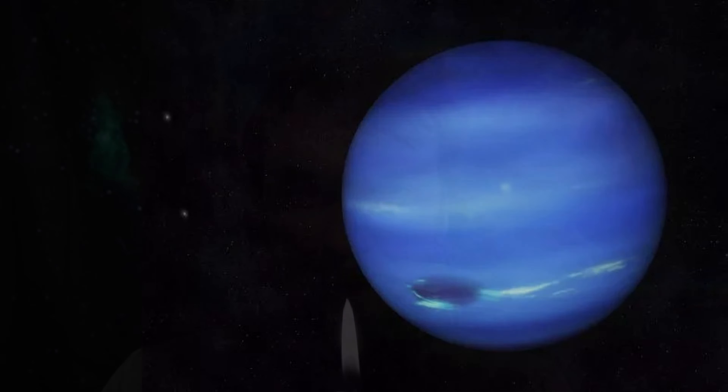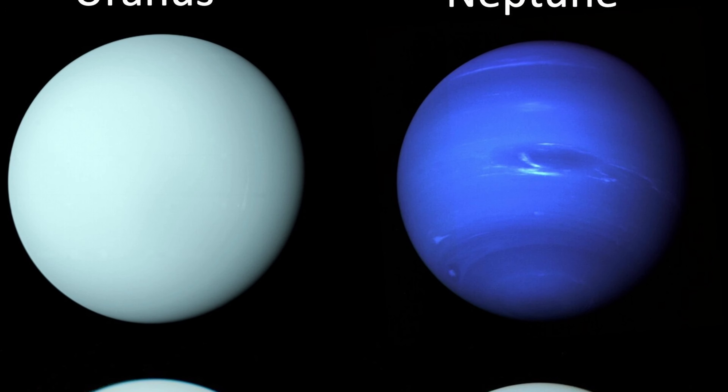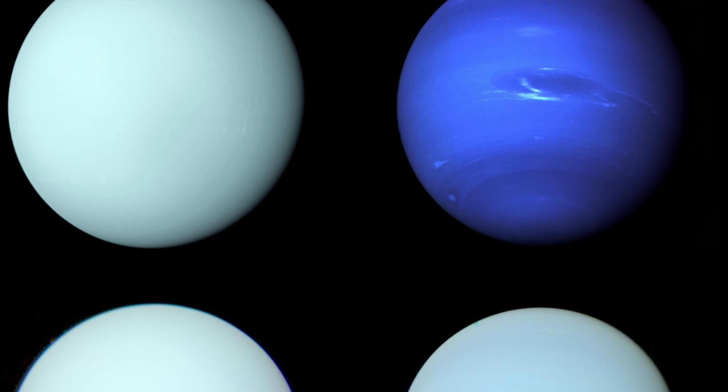Also, like the other gas giants, Neptune does not have a solid surface. Its atmosphere instead consists primarily of hydrogen, helium, and a small amount of methane, extending to great depths. It gradually merges into water and other melted ices, all sitting above a solid core with roughly the same mass as Earth. The blue hue of these planets comes from the small amount of methane found in their atmospheres, which absorbs other colors while reflecting the blue light.